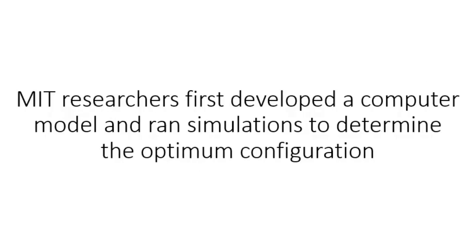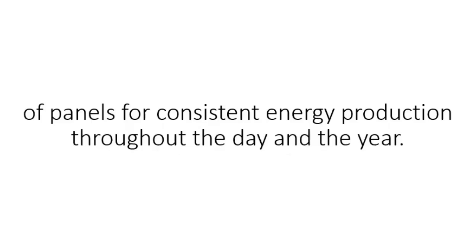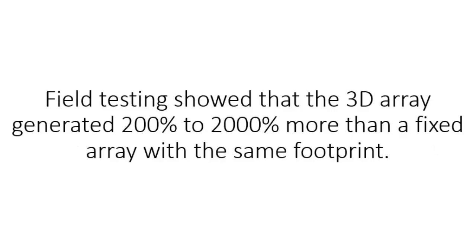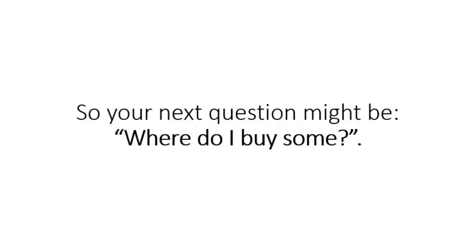MIT researchers first developed a computer model that ran simulations to determine the optimum configuration of panels for consistent energy production throughout the day and the year. Then, they built several models and attached them to the roof of an MIT lab building. Field testing showed that the 3D array generated 200 to 2,000% more than a fixed array with the same footprint. So your next question might be, where do I buy some?